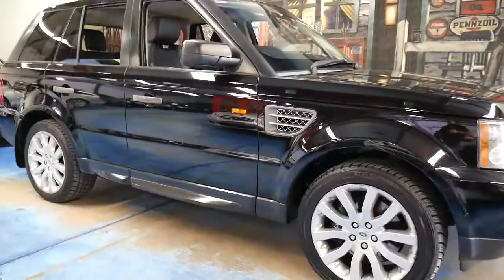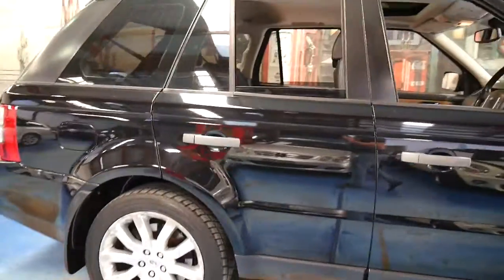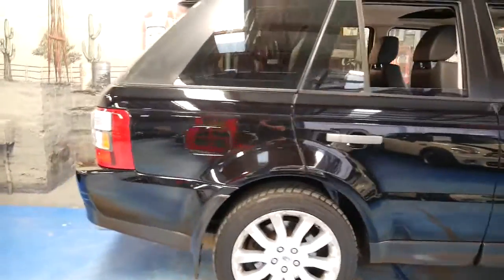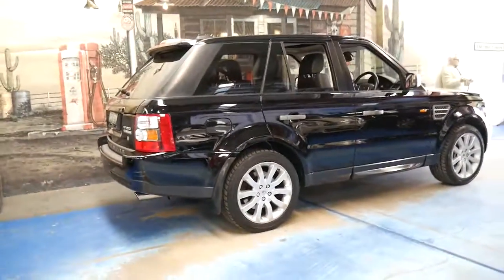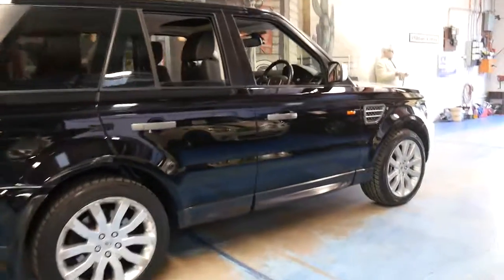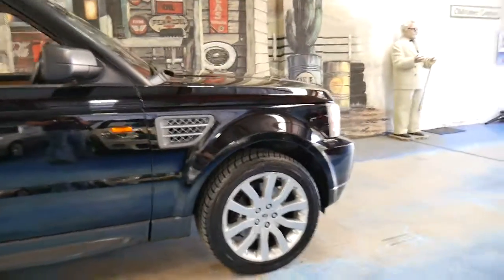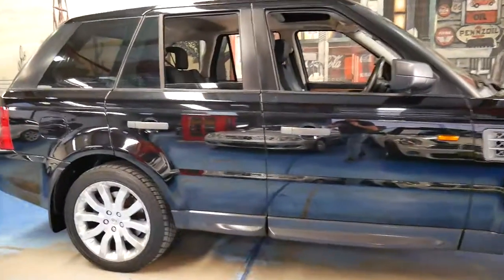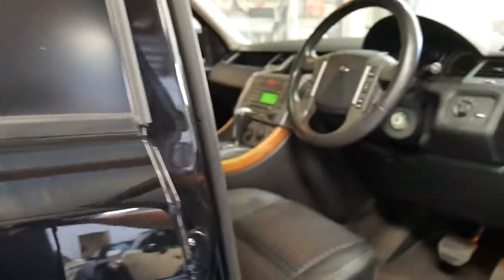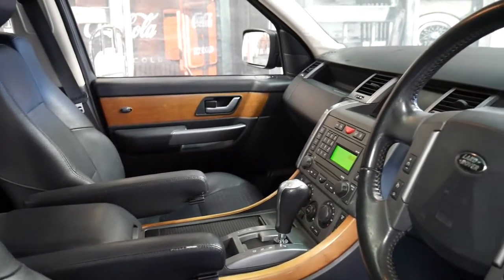Welcome to the Old Timer Centre. Today we have for you a very late 2005 Range Rover Sport with the 4.2 litre supercharged V8. It's done just over 100,000 kilometres. Because it's supercharged it's got the big Brembo brake package and this beautiful set of alloy wheels. It's black with black leather interior and it's got the very nice timber inserts as well.